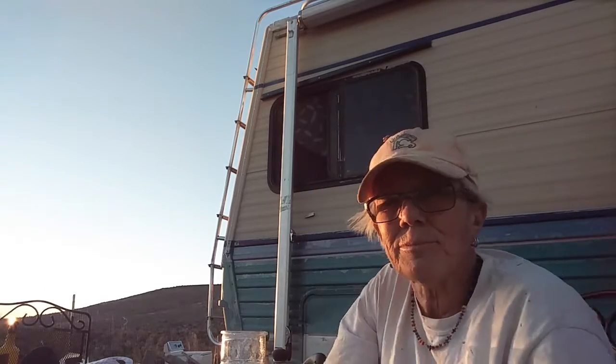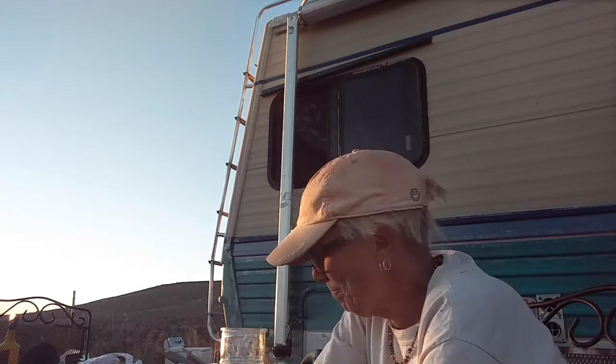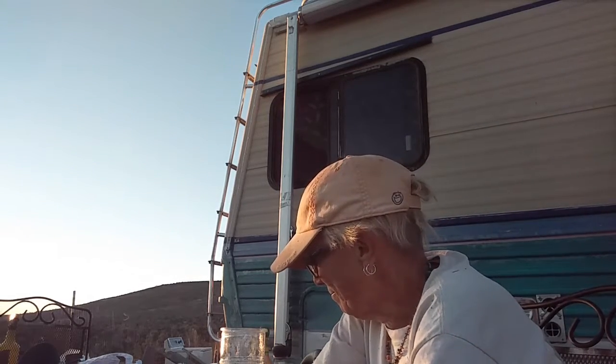Hi everybody. Sunset here — sunset time, a little after 7. I've been working on the footings all day. Just wanted to give you a brief update on a couple things.